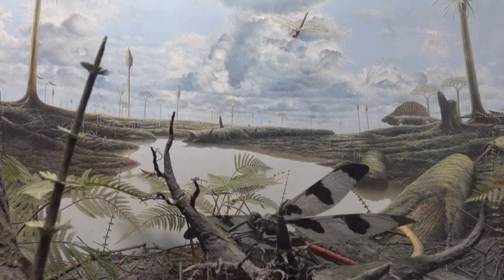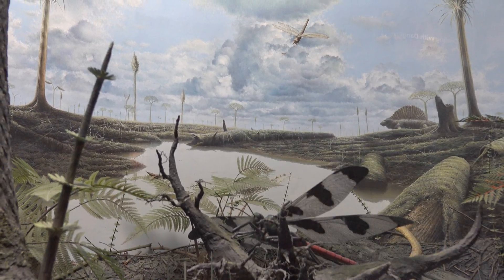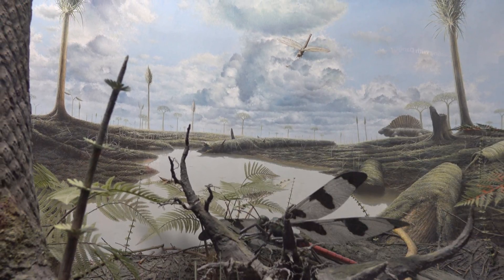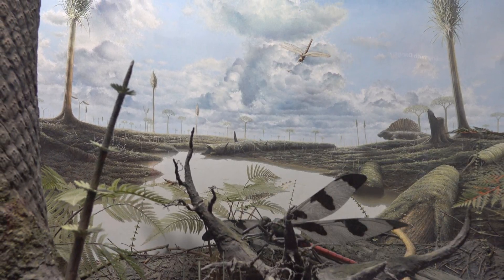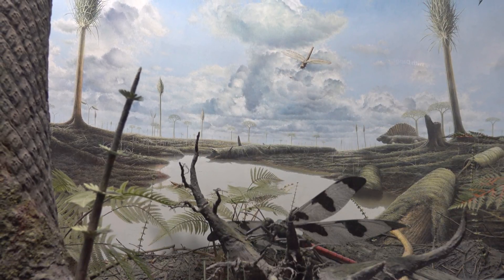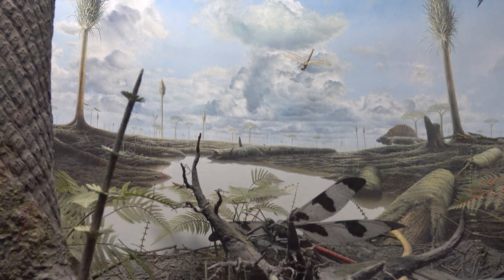If there's anything I would want in this exhibit that's not in it right now, it would probably be some sort of VR headset exhibit where people could walk around in this prehistoric area. I don't know, maybe we'll have that in the next 50 years or hopefully sooner.